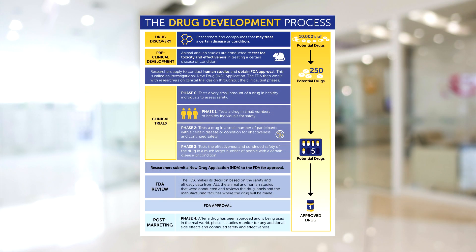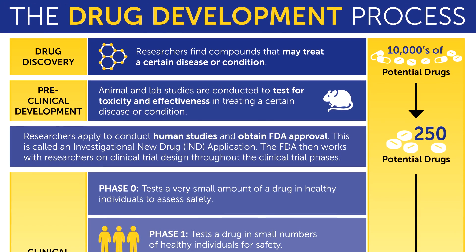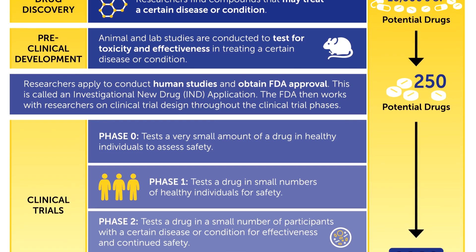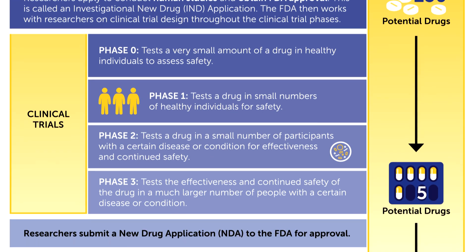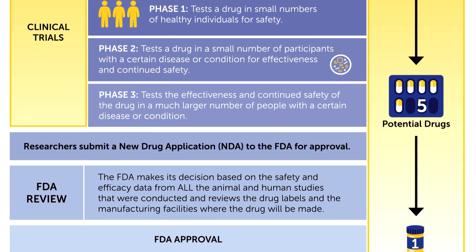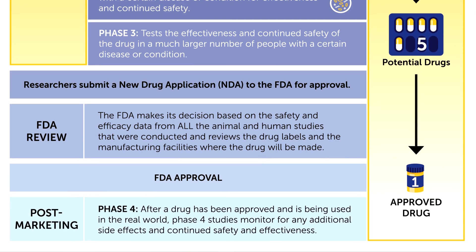Let's start with the stages of the FDA drug development and approval process. Drug discovery is the first stage, then there's the preclinical stage. After that, a drug goes through clinical testing — there are three phases, phase one through three. Then it goes up in front of the FDA for review. After that, there are post-marketing studies, which are called phase four studies.